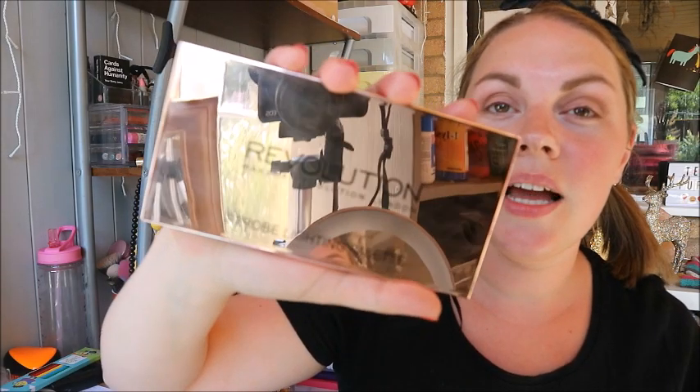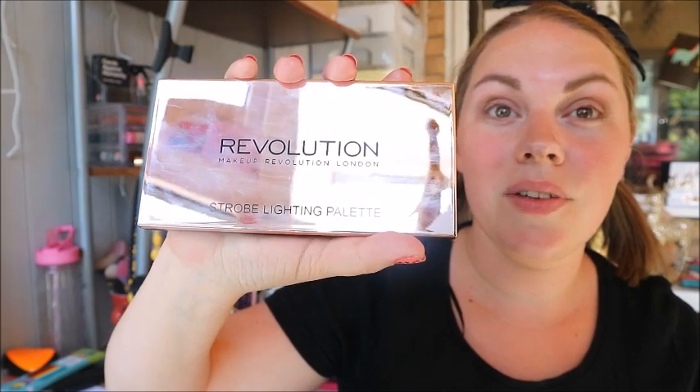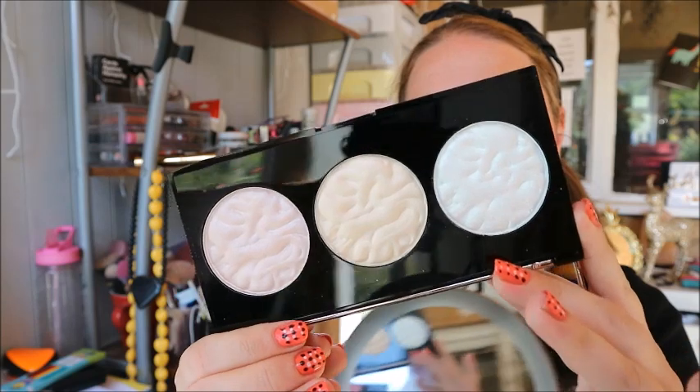I can't really show you the packaging because it's reflective as anything and it just wants to reflect on my camera, but it is beautiful rose gold. This is currently £7.20 on offer on Makeup Revolution's website — I'll link it down below. It's normally £8, and inside you get three highlighter slash strobe shades.